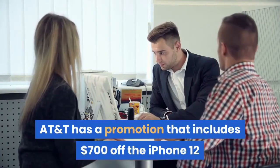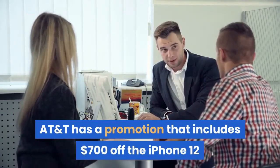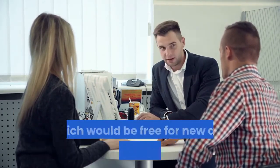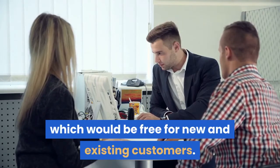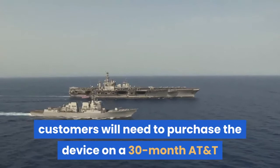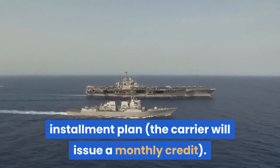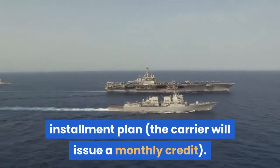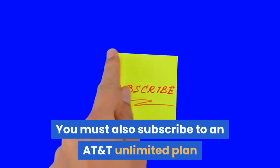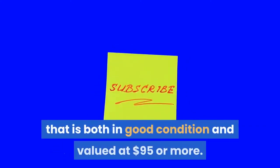AT&T has a promotion that includes $700 off the iPhone 12 line, including the iPhone 12 Mini, which would be free for new and existing customers. To receive this offer, customers will need to purchase the device on a 30-month AT&T installment plan — the carrier will issue a monthly credit. You must also subscribe to an AT&T unlimited plan and trade in a phone that is in good condition and valued at $95 or more.